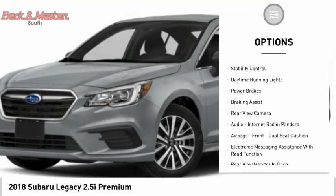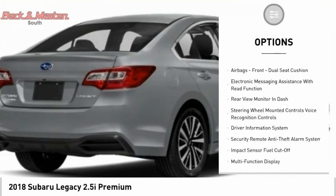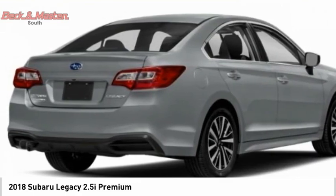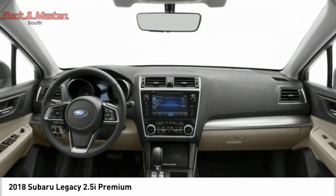Power windows with safety reverse, traction control, stability control, daytime running lights, power brakes, braking assist, rear view camera, audio, internet radio, Pandora, airbags, front dual seat cushion, and electronic messaging assistance with read function.